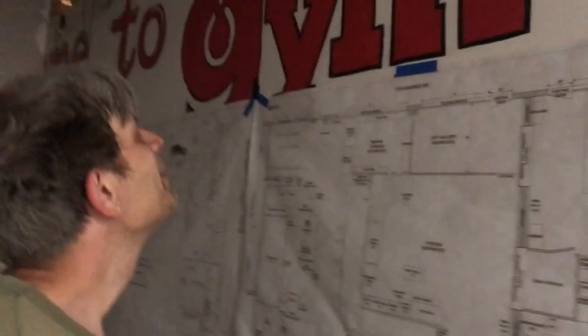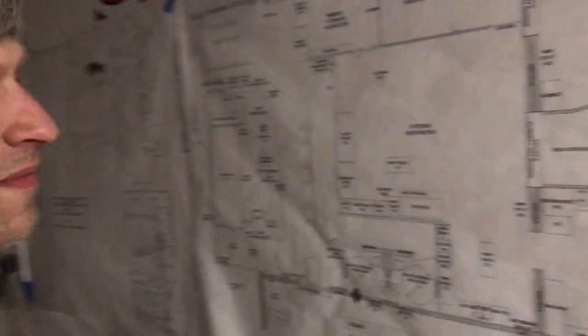We're here at the Shambles in process, formerly a children's daycare and gymnasium, and Joel's talking me through the floor plan.